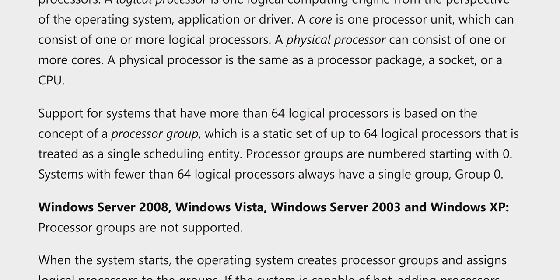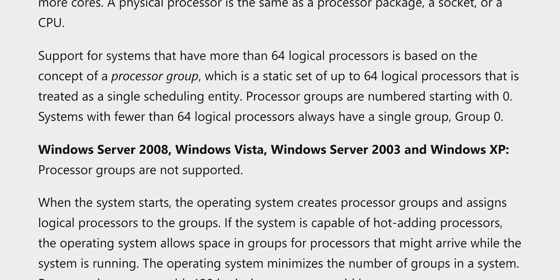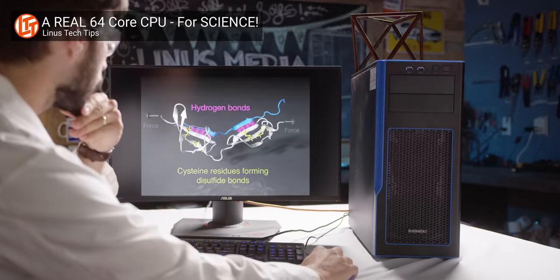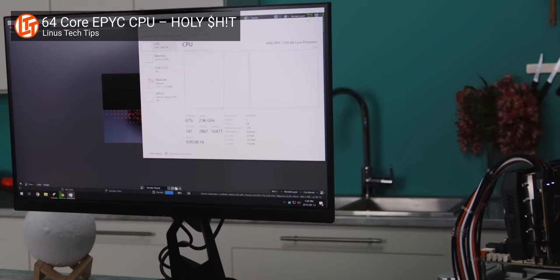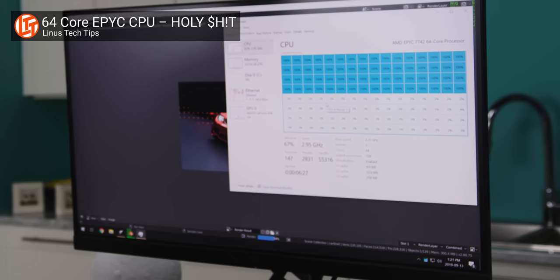There's a bit of a problem with Windows splitting threads into groups of 64. Applications have to explicitly add support for spanning multiple thread groups in order to use all 128 threads on the 3990X at once. That's not a major deal breaker for specialized workloads designed with multi-socket machines and massive core counts in mind, but it may limit us when we try to push it — just like what happened with our EPYC 7742.